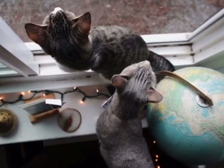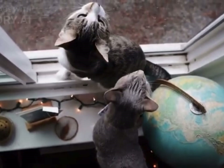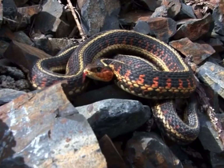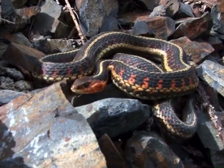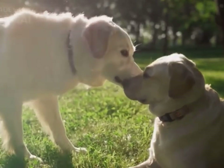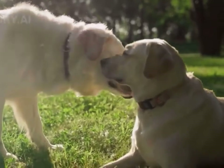Unusual behavior of pets: dogs and cats may display unusual behavior when snakes are nearby. They may become alert, fixate on a particular area, or exhibit signs of agitation. Pay attention to your pet's behavior, as they can sometimes detect snakes before humans do.